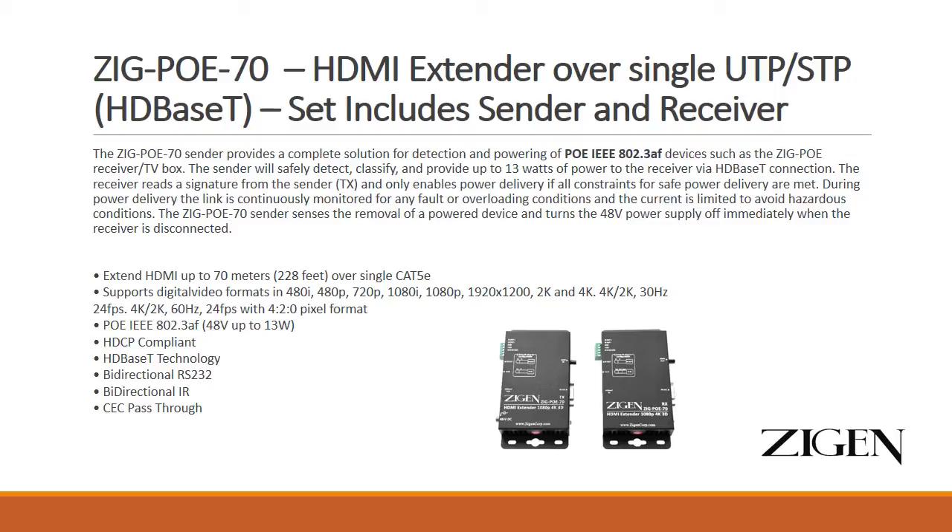We use the IEEE 802.3af version of PoE. What this means is that, instead of like some extenders on the market that don't do any checking of what's required at the downstream receiver, the PoE 802.3af standard requires us to do that. So we can actually detect if there is an issue — maybe something cross-wired, out of polarity, or an overloading situation — and we are able to protect and correct for those situations. We are a true PoE 70-meter HDBaseT extender.